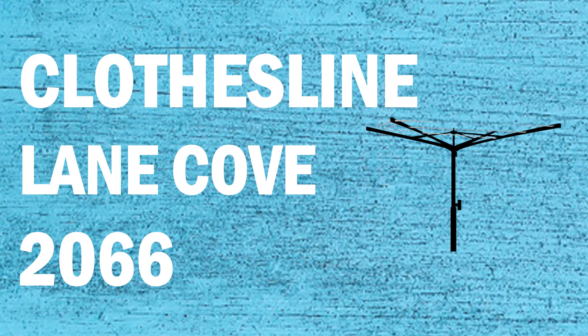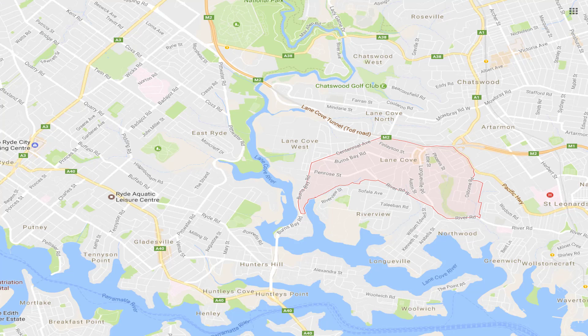If you're looking for a new clothesline or washing line in the Lane Cove area of Sydney, Lifestyle Clotheslines can help. We service the full Lane Cove area and offer a supply only or supply and installation service if you need help with installing your new clothesline or washing line.